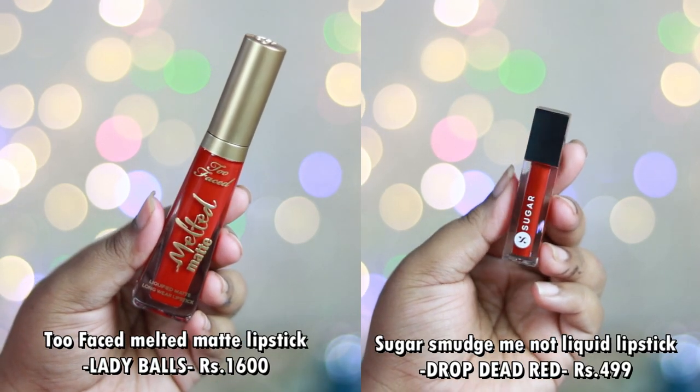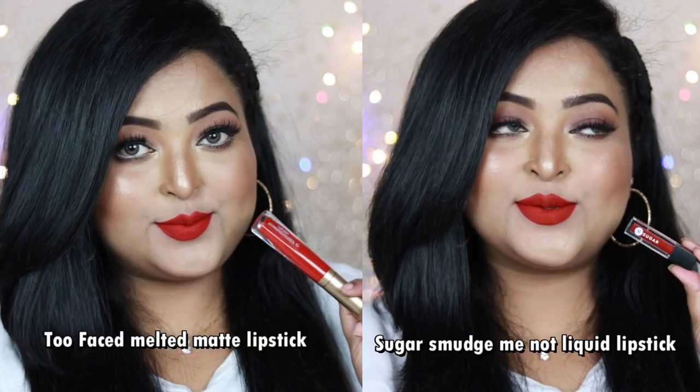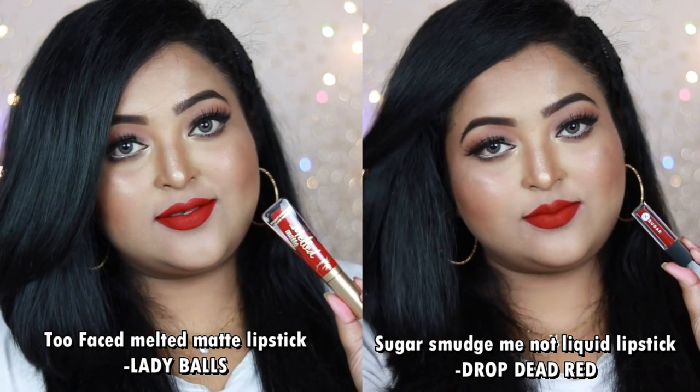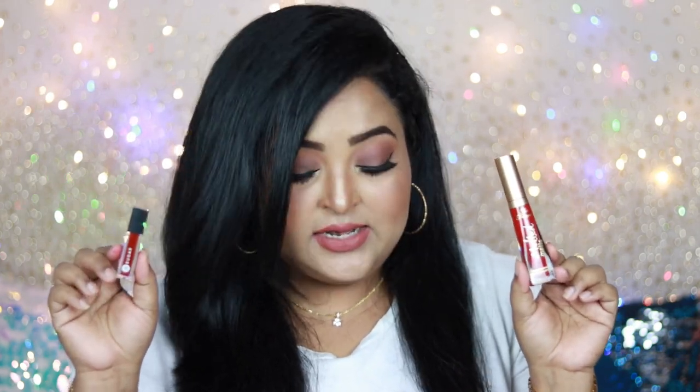Next is Too Faced Melted Matte Lipstick in the shade Lady Balls. The affordable option is Sugar Smudge Me Not Liquid Lipstick in the shade Drop Dead Red. Both shades look completely similar — a very pretty true red with neutral undertone working on all Indian skin tones. Too Faced Lady Balls is comfortable, transfer-proof, and not drying. However, Sugar Smudge Me Not is very drying on the lips, so try Drop Dead Red only if you can handle drying liquid lipsticks.